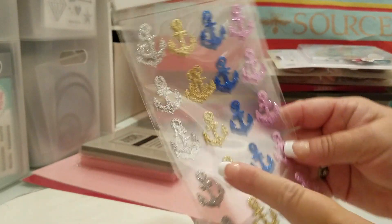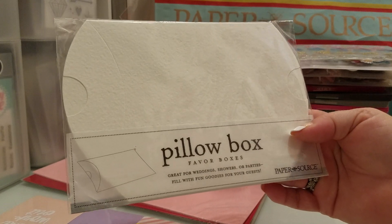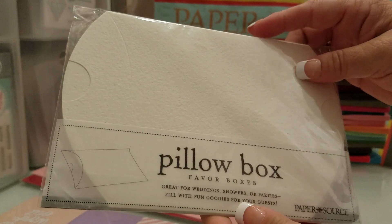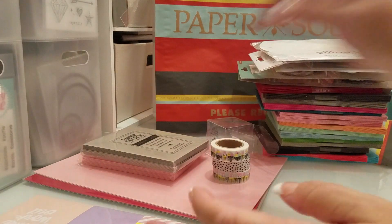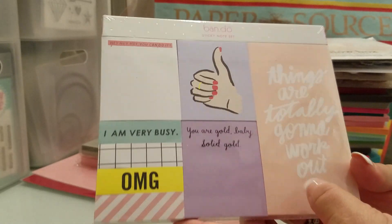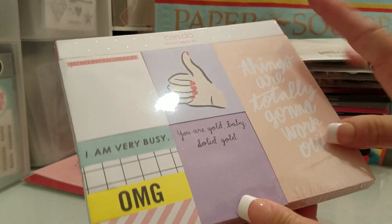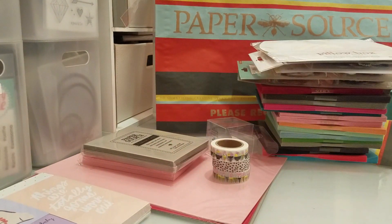And then I got these pillow box favor boxes. I love getting these because they're very thick and good quality — they're the same paper as that other paper I got. And then the last thing I got was this bandeau sticky note set. I just thought this was really cute. That is my Paper Source haul. If you're in Huntington Beach, go check it out — it is in Bella Terra and it's super awesome.